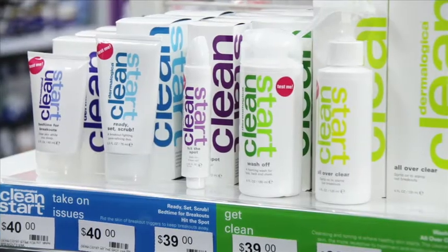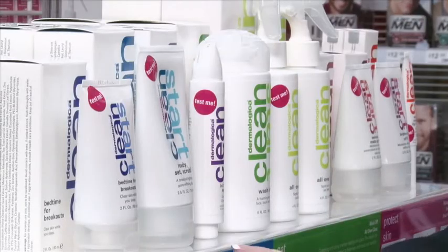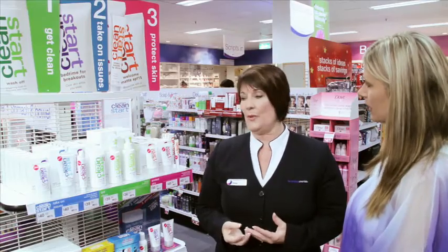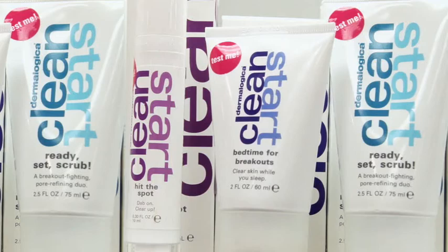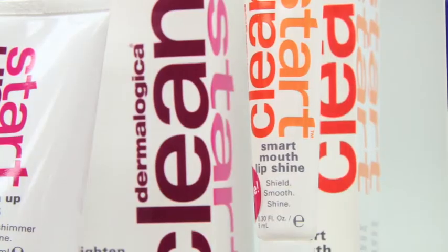We have eight different products but it's just three easy steps. First we have our Get Clean wash-off cleanser. We have our All Over Clear, which is a spritz. Then we have Bedtime for Breakout, Ready Set Scrub which is a mask and a scrub in one, and Hit the Spot. Then we have our moisturisers — they have SPF 15 which is fantastic for the skin. And then not to forget our Smart Mouth lip shine.